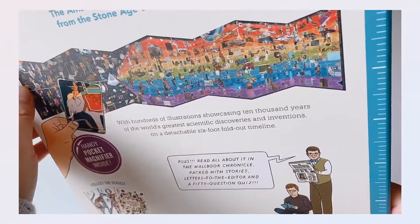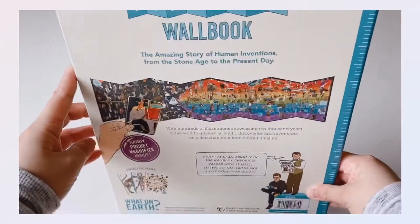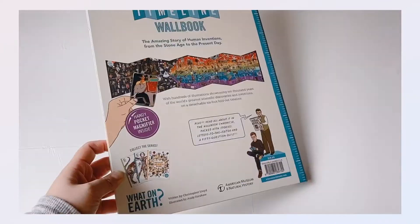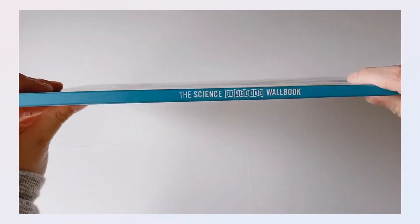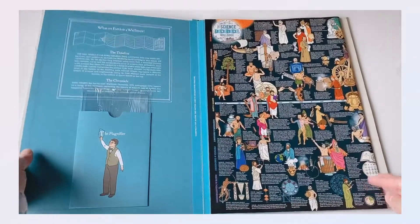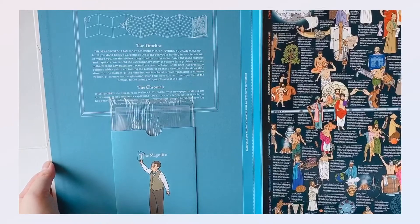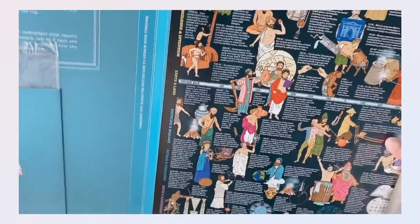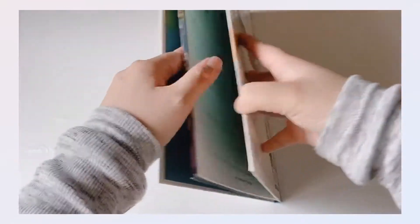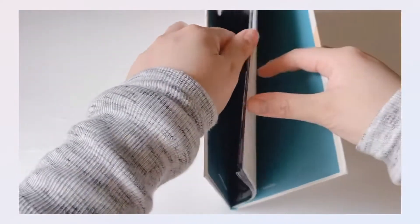To use this book you will need a handy pocket magnifier which is inside the book. The book has the amazing story of human inventions from the Stone Age to the present day. It has hundreds of illustrations showcasing 10,000 years of the world's greatest scientific discoveries and inventions. The book itself is not very thick but it's very long. It is actually a six-foot fold-out timeline.